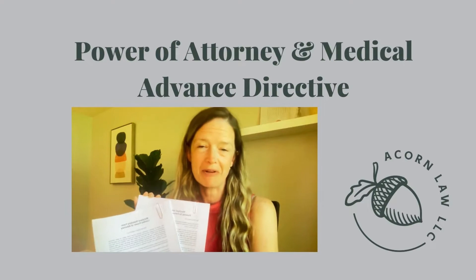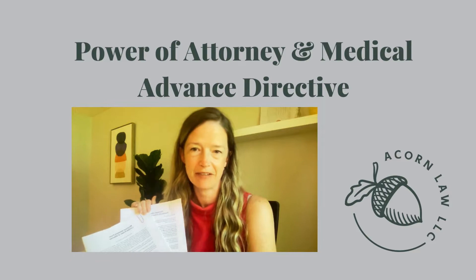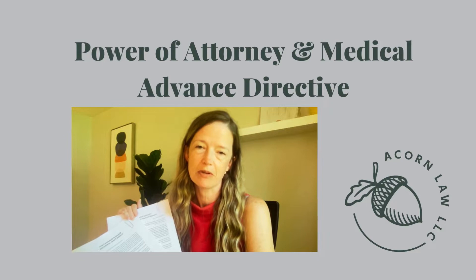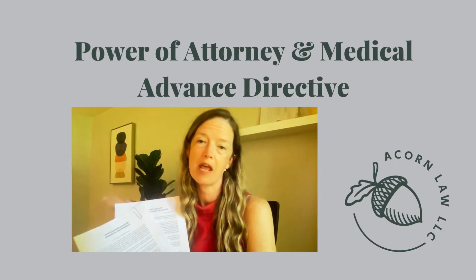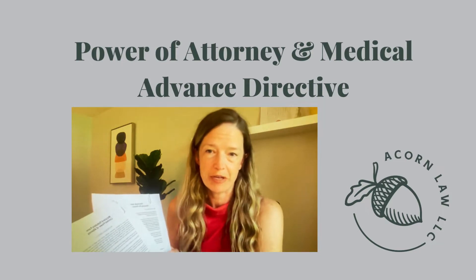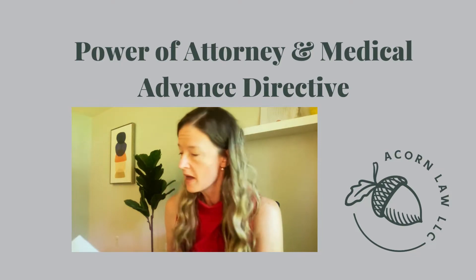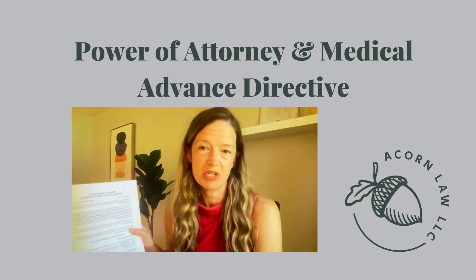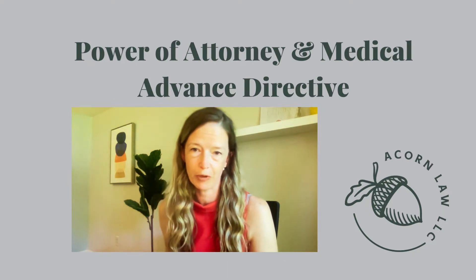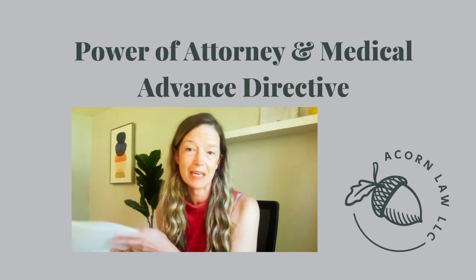Moving right along, I'm going to address the next two documents together because they both relate to incapacity planning. This is planning for times when you haven't passed away but you're not able to manage your affairs yourself. The first document is a power of attorney, which allows someone else to make certain financial decisions for you. The other is the advanced directive, which allows someone else to step into your shoes to make medical decisions for you. There are lots of important decisions to make on each of these documents, and they're really a key part of your plan.